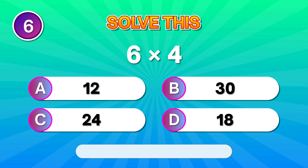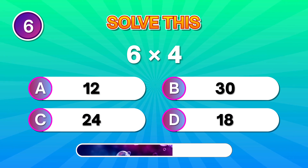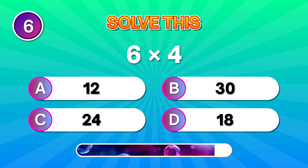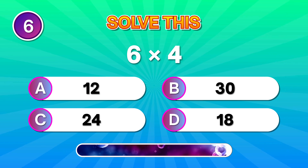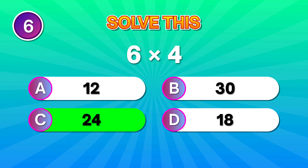Your next challenge: 6 multiplied by 4. You're doing amazing if you got 24.